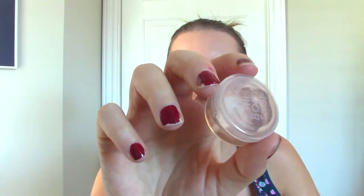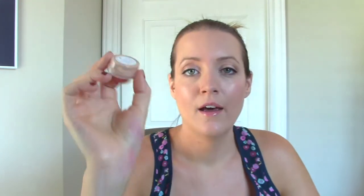This is the Body Shop Tea Tree BB Cream. This is a sample they gave me, and again I did a whole separate review on this one — I'll link it down below if you want to see what I thought of the Tea Tree BB Cream. Very unique and very interesting.